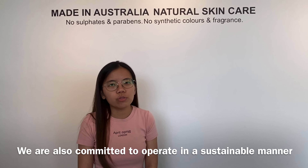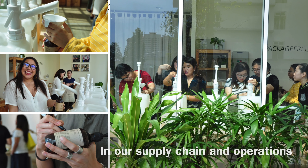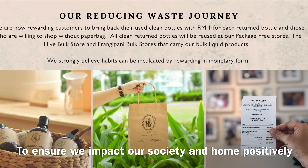We are also committed to operating in a sustainable manner. For example, reducing plastic and waste in our supply chain and operations to ensure we impact our society and home positively.